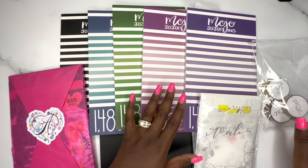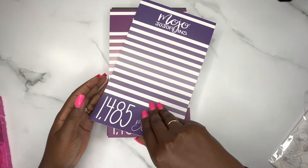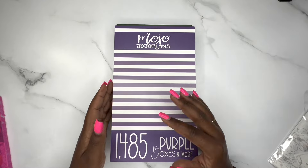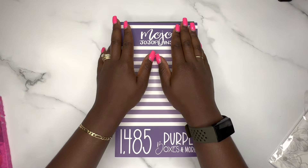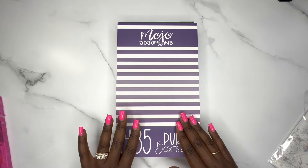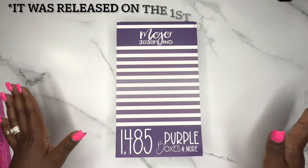I want to start with these Mojo Jojo Plan boxes. I'm not going to flip through all of them. These have been out for a while. They came out in a bundle set of 10, and even though it was a really great deal, I could not bring myself to spend $180 on stickers at one time. She said eventually she would release individual sticker books by color, so I've been taking note of which colors I use most. She just released them individually on the 7th.